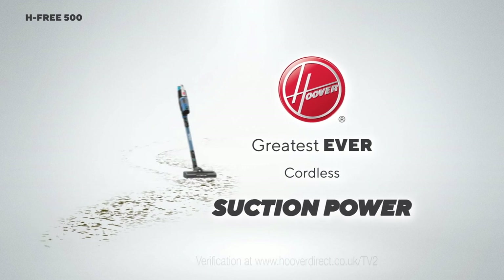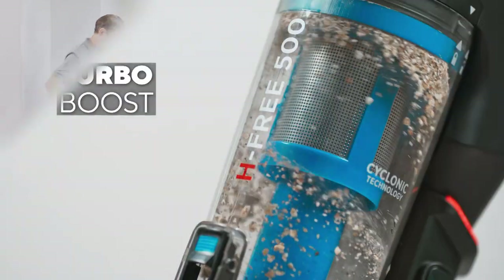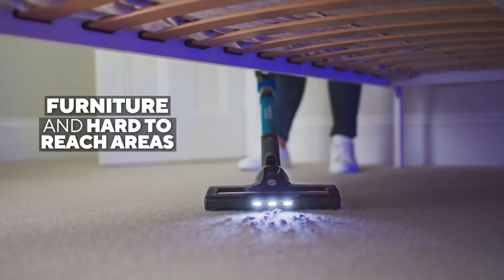Meet the HF500 Stick Vacuum with Hoover's greatest ever cordless suction power. This amazing compact Hoover has turbo boost, cleaning your hard floors, carpets, furniture, and those hard-to-reach areas.